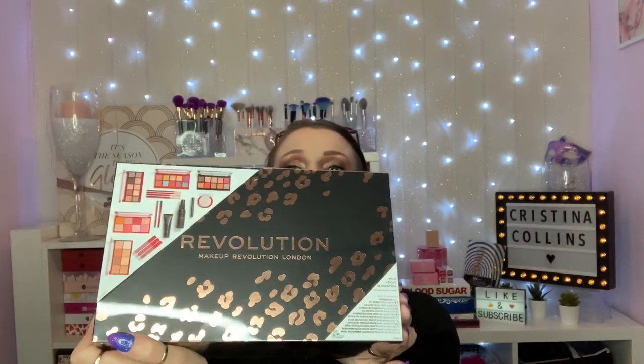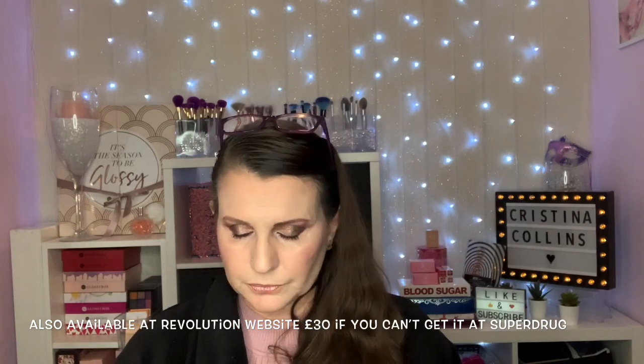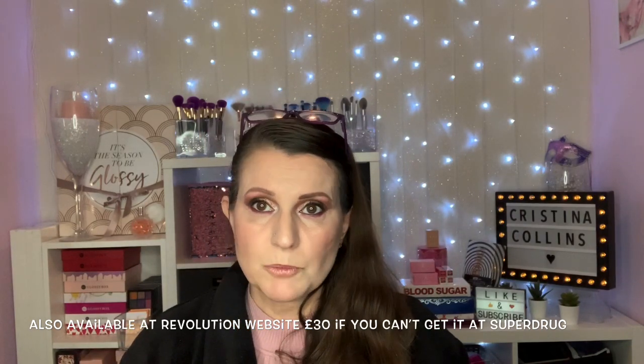Now my bargain of the month — I think it's of the year — is this Revolution. It's Wild About Revolution, it's all vegan. This started its life at £60. Then in Superdrug they did a special offer where they knocked £20 off it. But then the Black Friday deals are on for members only. To become a member you only have to have the little savers card anyway, so it's no hardship to become a member — it doesn't cost anything. And so on Black Friday it went down to £20.